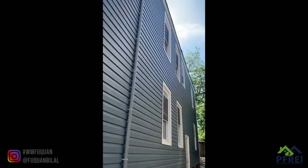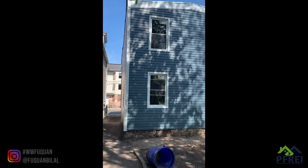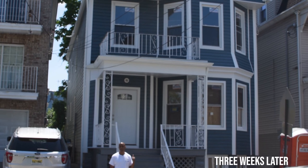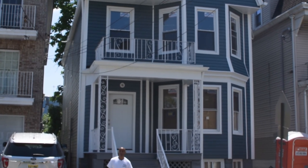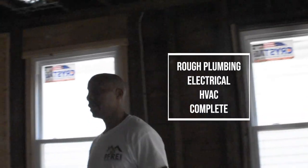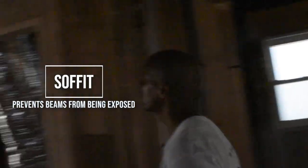All right guys, we're back at the 2-family in Errington, New Jersey. Taking you guys inside for a quick walkthrough — we have rough electrical, rough plumbing, and HVAC done, and next we have to do insulation. This project is moving along pretty nicely. The HVAC guy — I'm gonna have to build a soffit here.